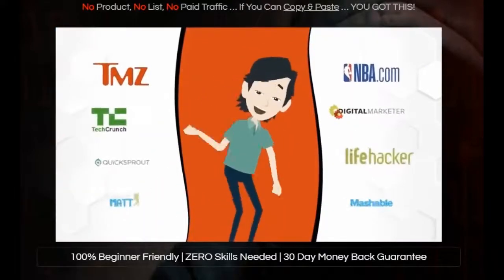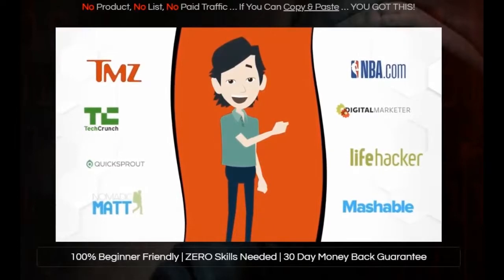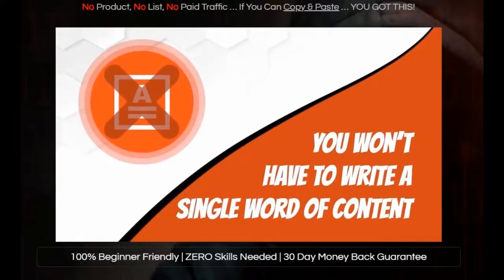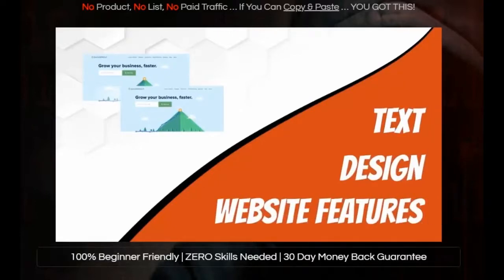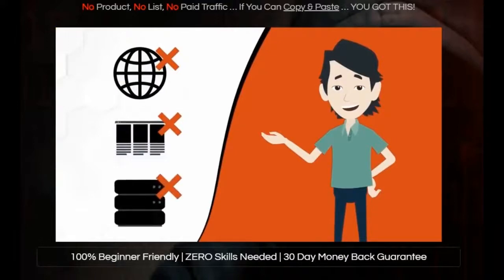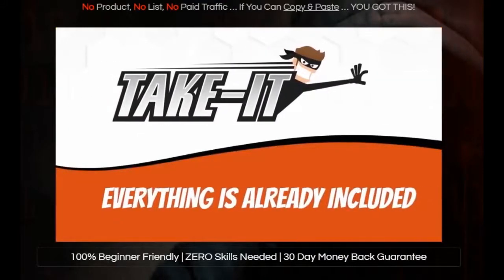Now imagine being able to do that in any industry or niche on the internet, by taking over any website on the planet. And guess what? You didn't have to write a single word of content. It's all cloned for you, including the text, the design, the website features, and it even comes with premium hosting included. So forget about buying domains, websites, or hosting services, because with Take It, everything is already included.